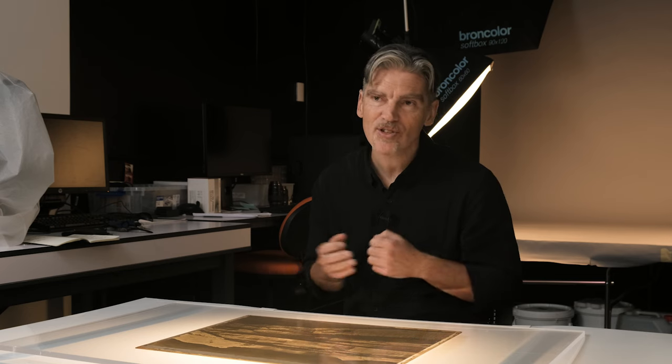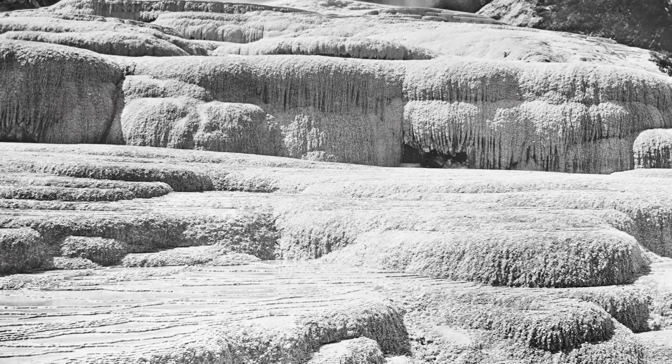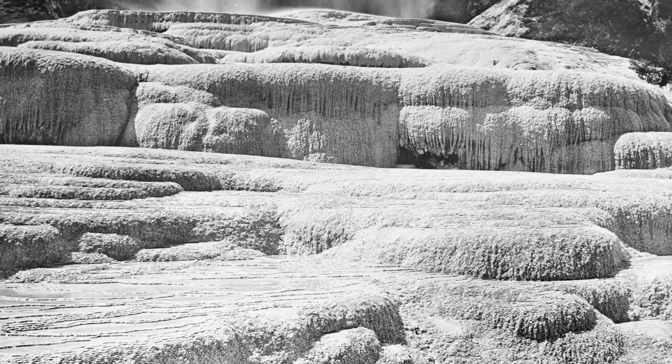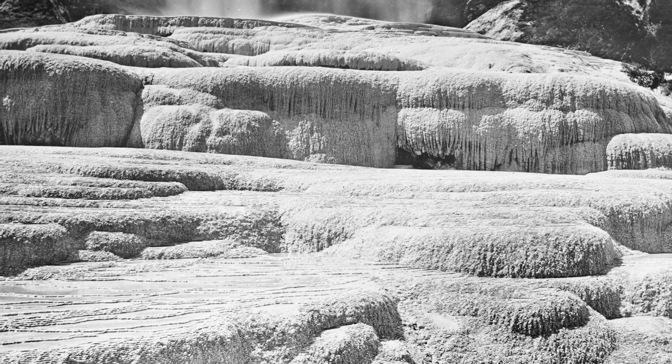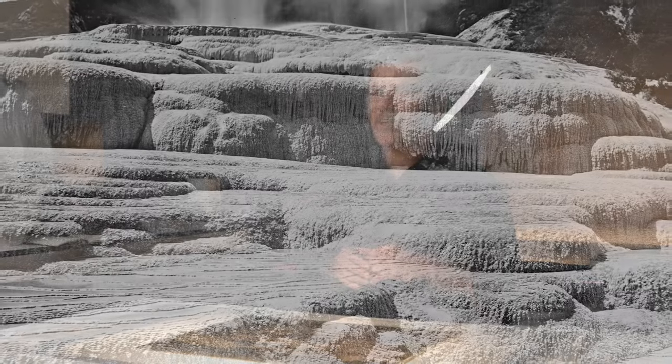The other thing that's really interesting about this is that because it's been to the terraces and all of this is made in the field, the photographer has probably also washed this in the geothermal waters trickling down those terraces. So you've got a little bit of the environment in the physical photograph that's produced. If you did a chemical study of this, you'd probably find sulphur or something from the terrace that would just add to the mystique of this unique object in our exhibition.